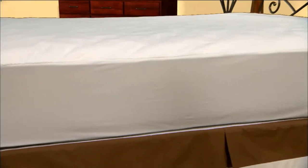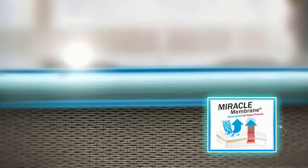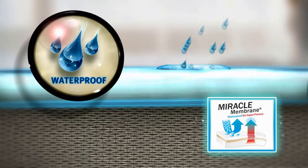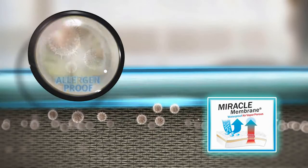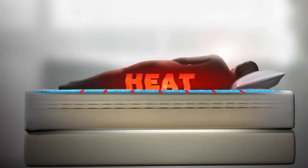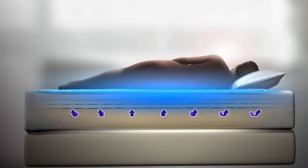The Premium Mattress Protector contains Protect-A-Bed's exclusive Miracle Membrane backing. The Miracle Membrane is waterproof to keep your bedding sanitary and protects against allergens and dust mites. It's also air vapor porous, providing a sleep surface that remains comfortable and cool to sleep on.